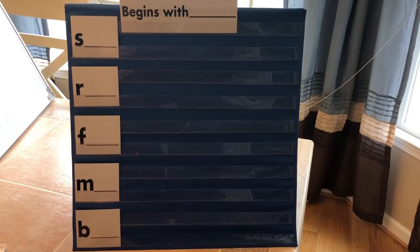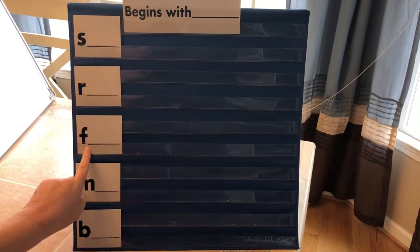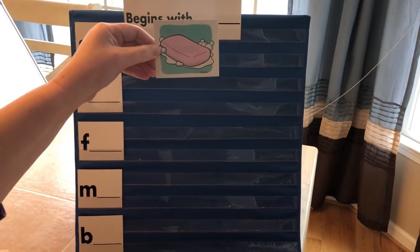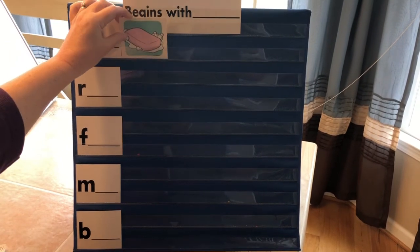Let's review our beginning sounds a little more. I'll hold up a picture and you tell me what the first sound is and what letter makes that sound. Let's start by saying these letter sounds: sss, rrr, fff, m, buh. Soap — what is this? Soap. What does soap start with? Sss. Soap.